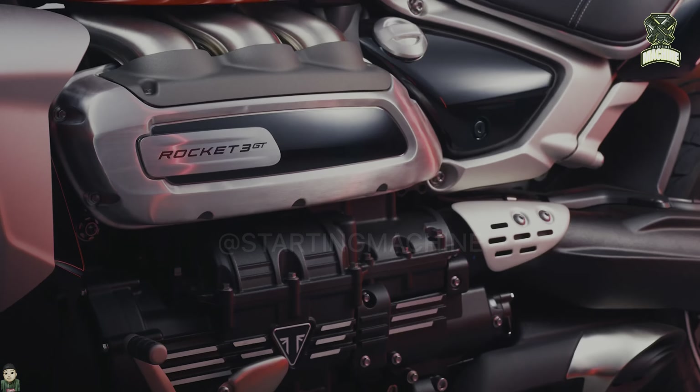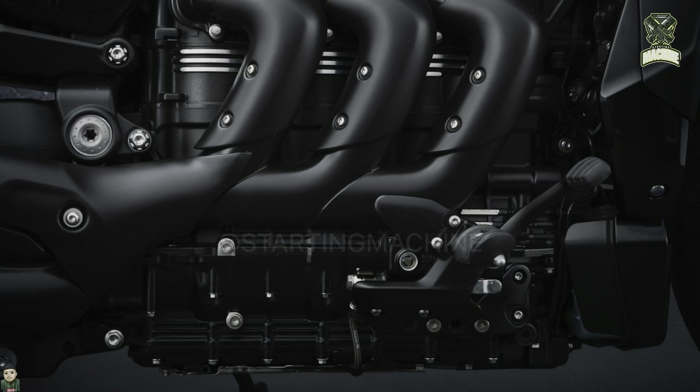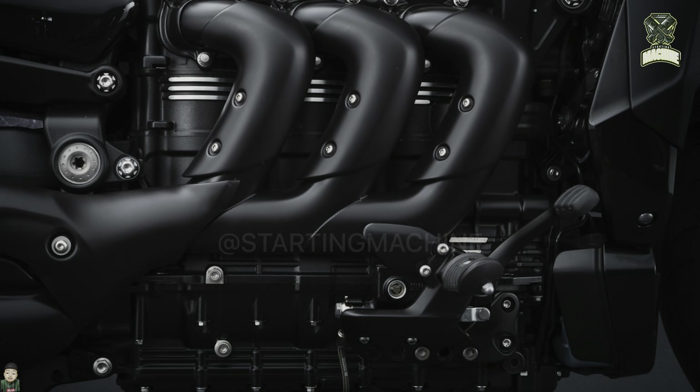On the engine side, the output reaches 167 horsepower at 6,000 RPM, with torque reaching 221 Nm at 4,000 RPM engine speed. The engine doesn't need to spin too fast to achieve maximum torque and power, a characteristic of cruiser motorbikes.